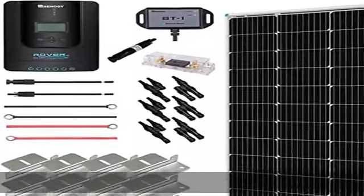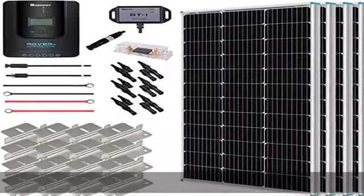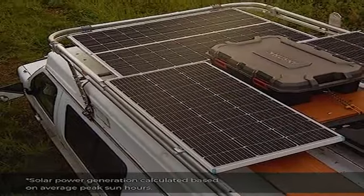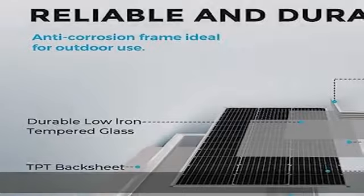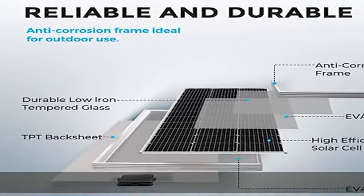Solid quality: advanced encapsulation material with multi-layered sheet laminations protects cells from physical damage or distortion, improving cell performance and providing a long service life. The corrosion-resistant aluminum frame is ideal for outdoor use.